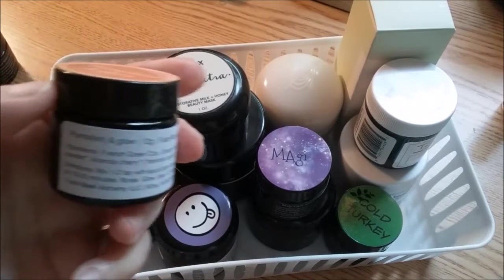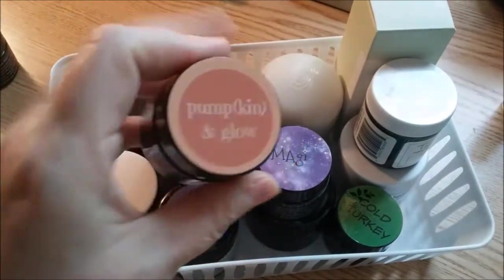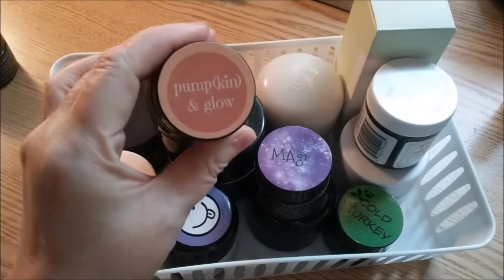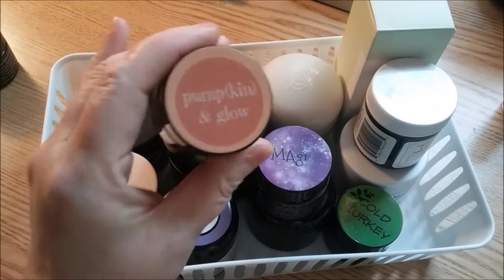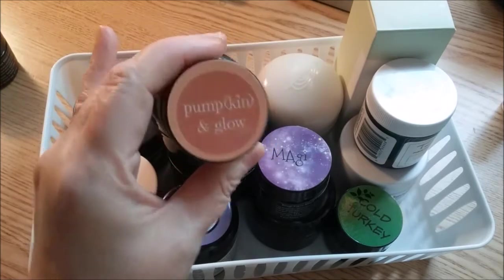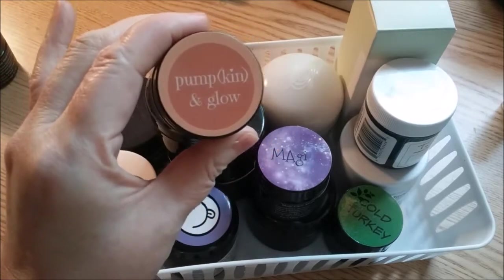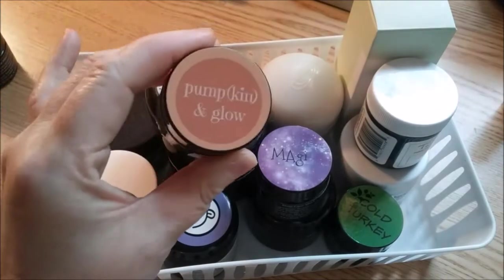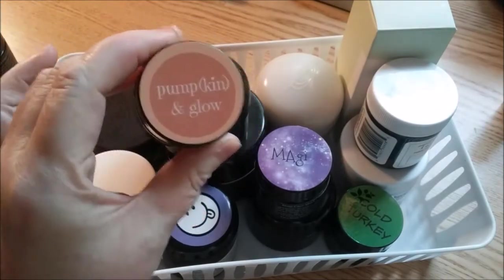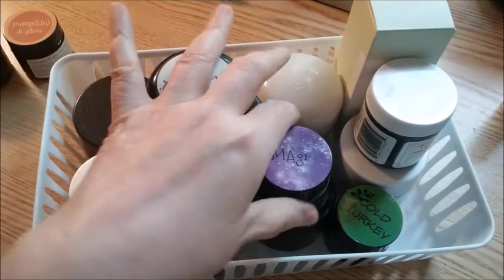I have this one from the fall, the Pumpkin and Glow. I really like this one, but these do expire. I have a little bit left, so what I'm going to do is turn this into a face scrub. I add it to my cleanser a little bit and you can use it as a scrub at the end. You don't have to leave it on that long, and they're really great.